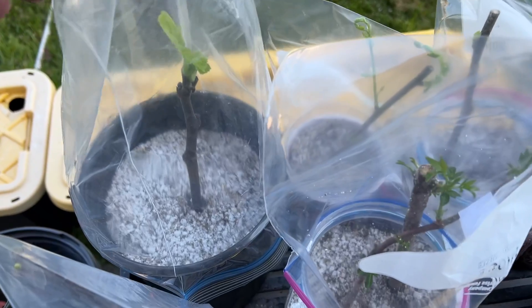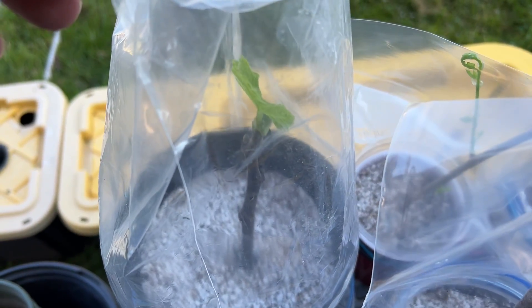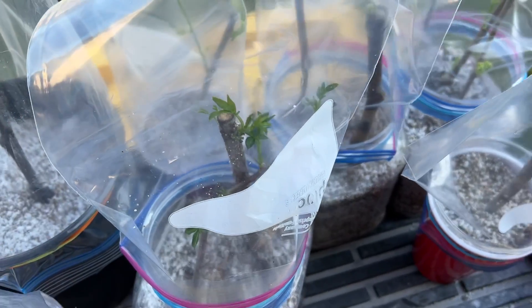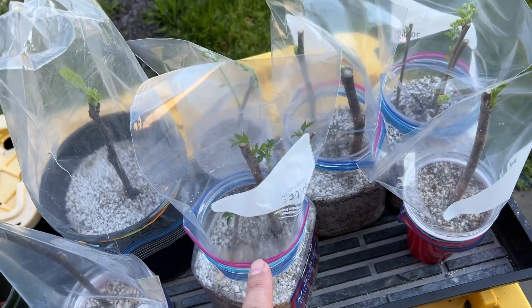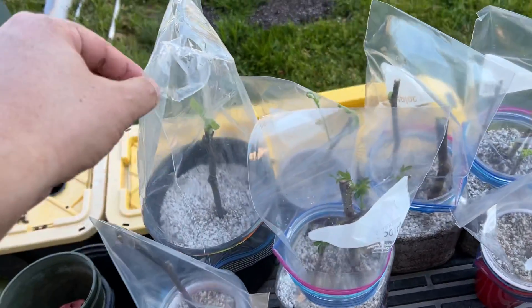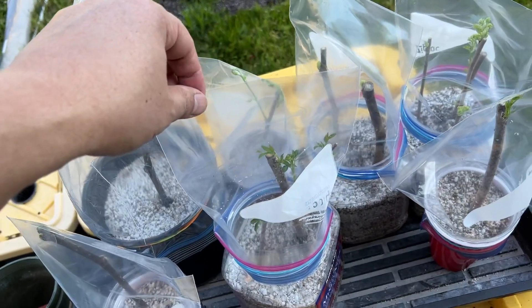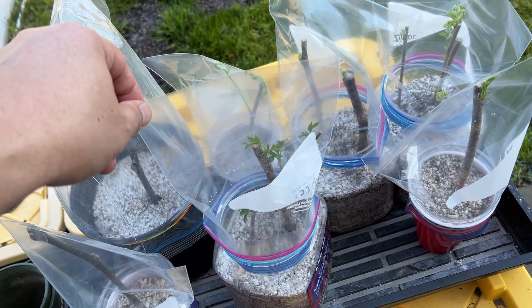A lot has changed in a week. Look at that — I'm gonna have to actually put gallon bags on these. These are quart bags, this is a gallon bag, so I'm gonna have to change these out.